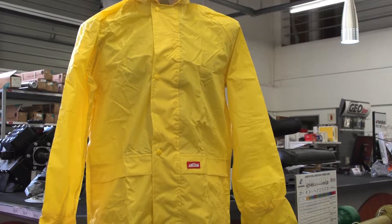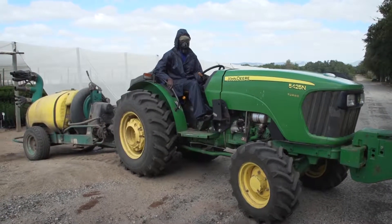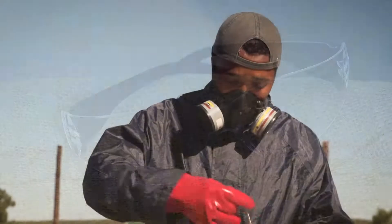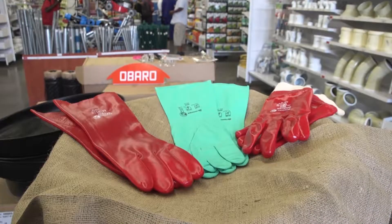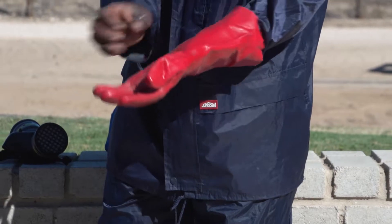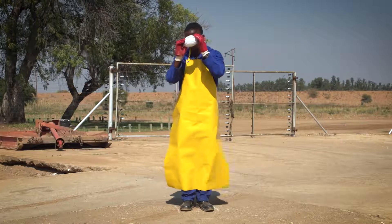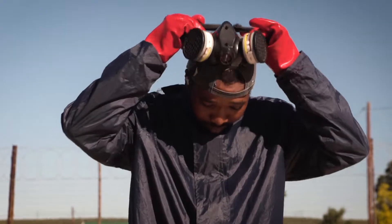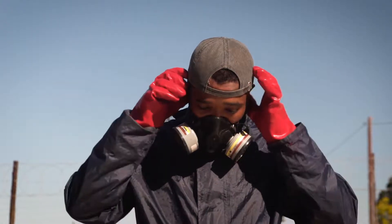An apron is worn while mixing agrochemicals to protect you in case of spillage. A raincoat and hat is worn while spraying agrochemicals to protect you from skin contact. Goggles are used to protect a worker's eyes while mixing agrochemicals and sometimes when applying them. Rubber gloves prevent skin contact with agrochemicals while they are being mixed and applied. A face mask offers protection against inhaling agrochemicals. For some agrochemicals that are even more dangerous when inhaled, a respirator is used.